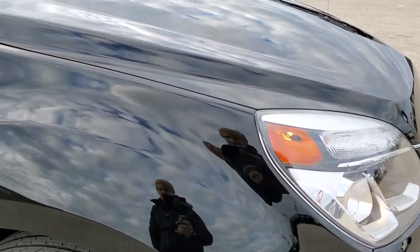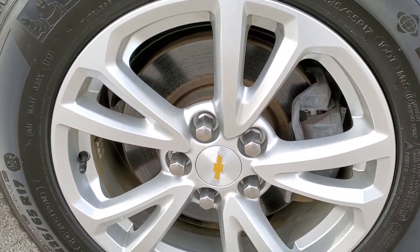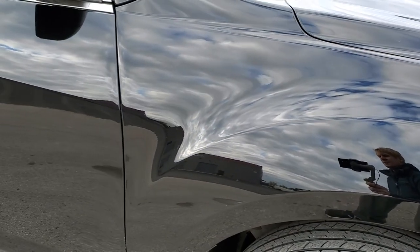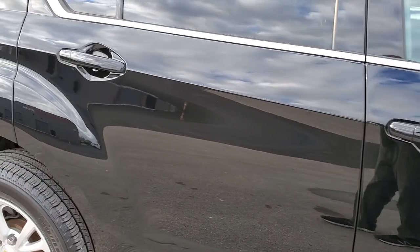The passenger side front fender has no dents or dings, and the passenger side rim has no scuffs or scrapes. As you go down this side of the car, take note of how clean the body is and how reflective and mirror-like that paint is.